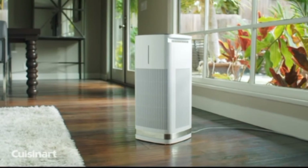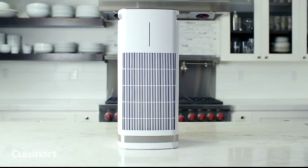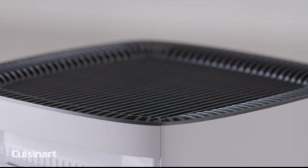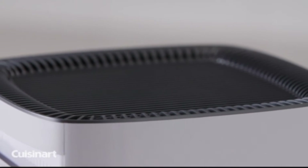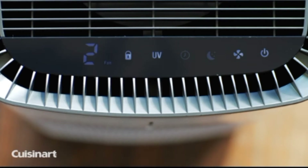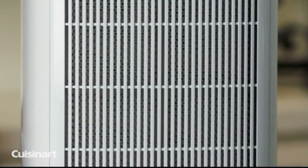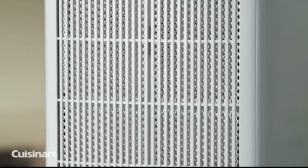Do you have concerns regarding your in-home air quality? With the Cuisinart Purexium countertop and freestanding air purifiers, virtually eliminate or capture up to 99.9% of airborne particles of 0.1 micron or larger. This includes airborne bacteria and various contaminants that can diminish air quality and make breathing uncomfortable.